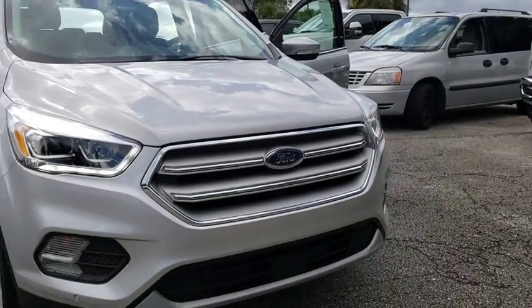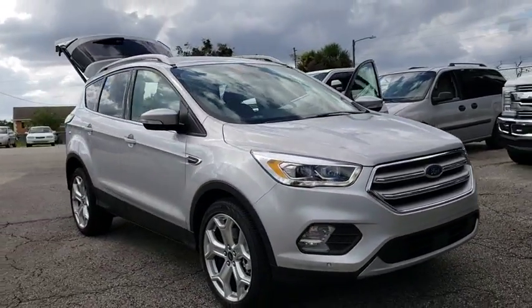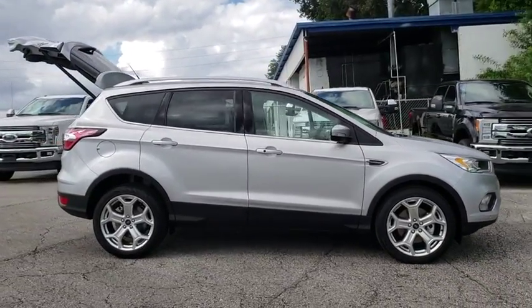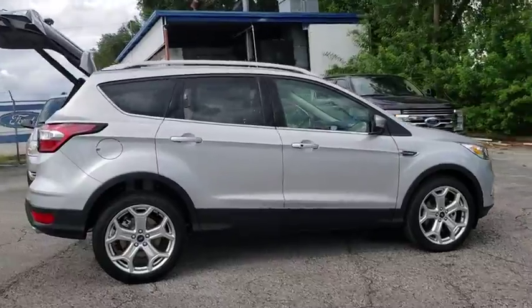2018 Ford Escape. Gas engines flex, tow, sip, and go with Ford Escape. This vehicle has less than 100 miles. Here are some of this vehicle's great options.